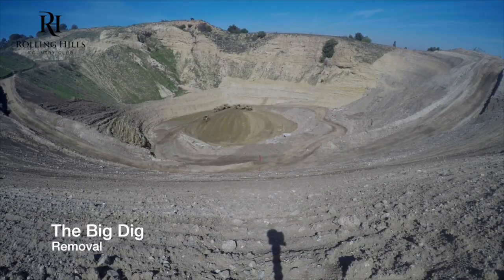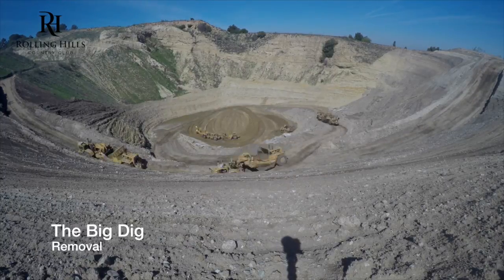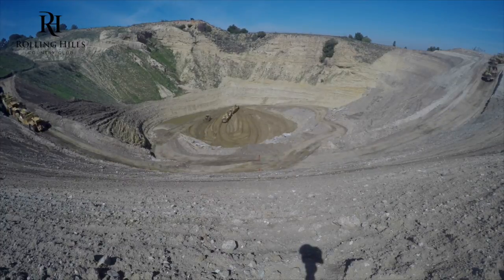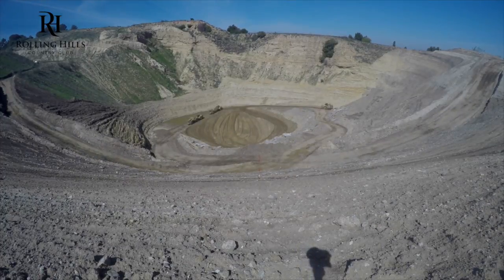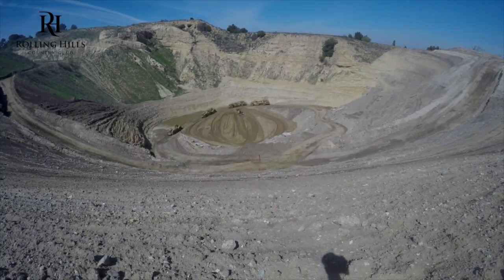This is just a quick time-lapse of them on the removal process still. Shortly after this they reached the bottom and began backfilling it back in and installing a series of nine drains that go all the way down to the bottom.